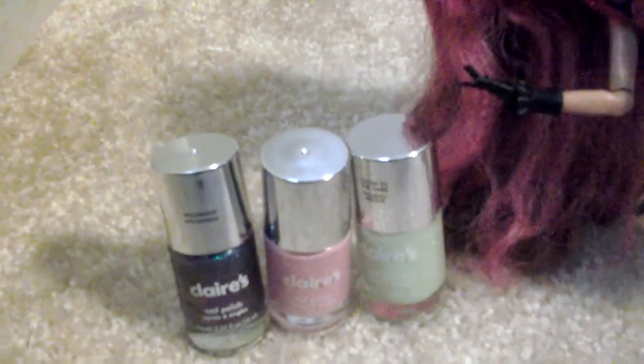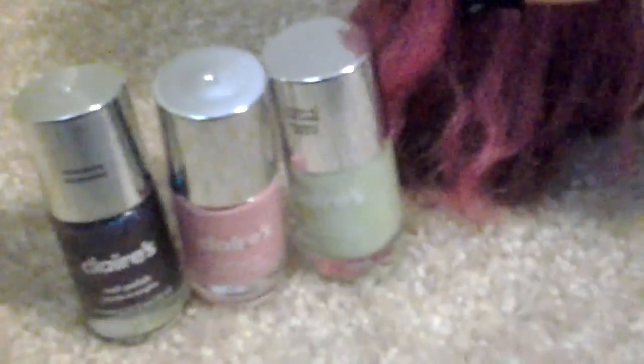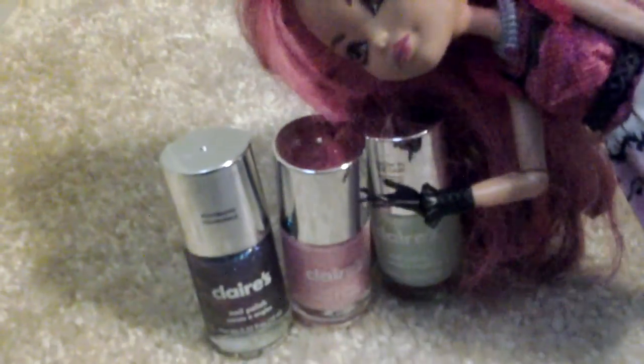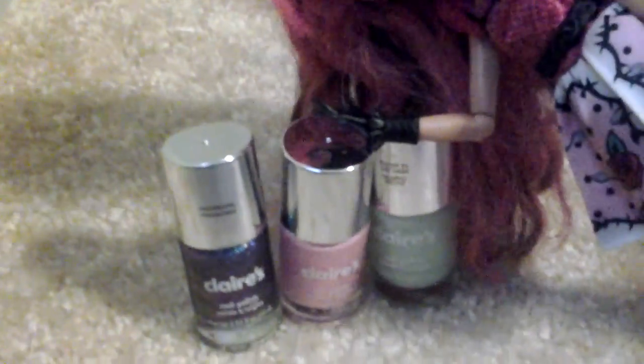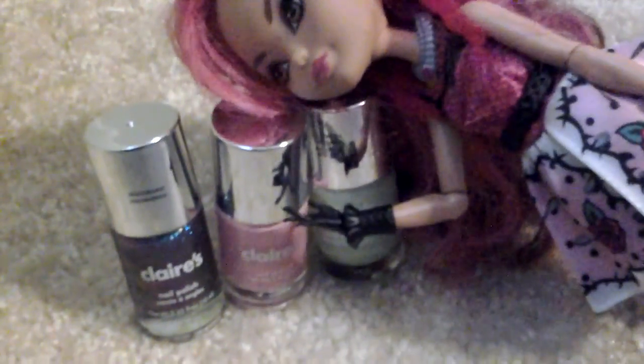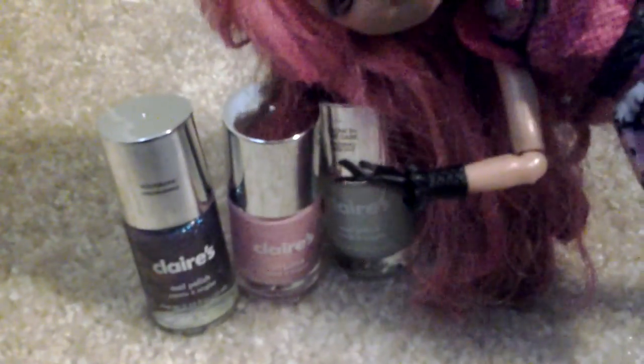Can you zoom in on this thing to show the glitter in it? The camera may not get it, but this does have glitter in it — lots of glitter. Moving on to the next one. This, as you can see, is my color. I just chose a plain old pink. It doesn't have sparkles or anything. It's just a light pink — my favorite color.